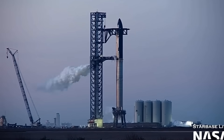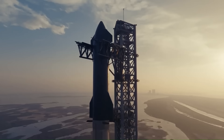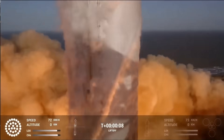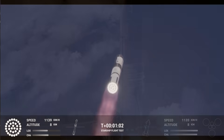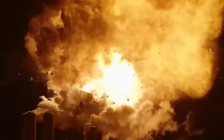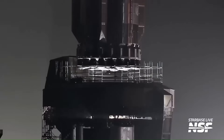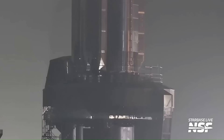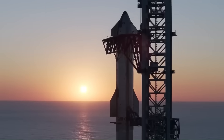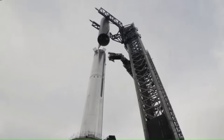For months now, space fans have been keeping a close eye on SpaceX, waiting for the next big step in the Starship program. The gap since the last test flight has only made the anticipation stronger. Flight 9 wrapped up almost three months ago, and just a few weeks later, the Ship 36 incident set things back. But now, things are moving forward again. Booster 16 has arrived at the launch pad, showing that the company is deep into final preparations. The target launch date, Sunday, August 24, has been mentioned repeatedly by Elon Musk, and at this point, it looks more realistic than ever.